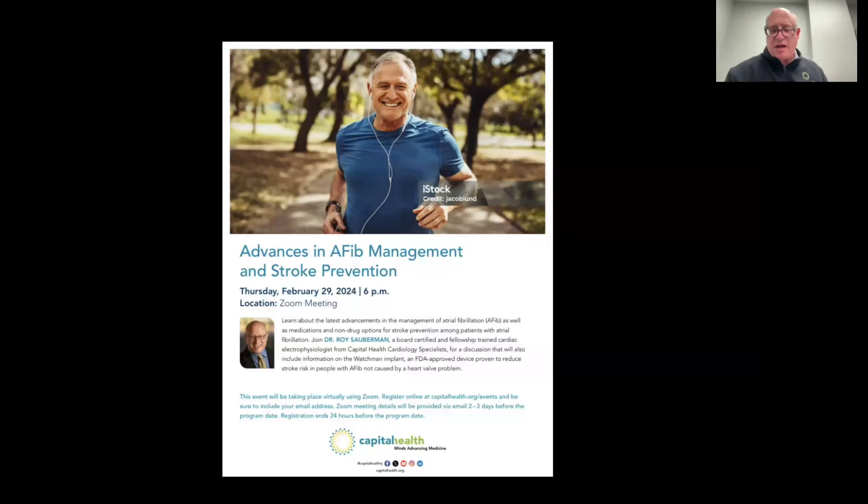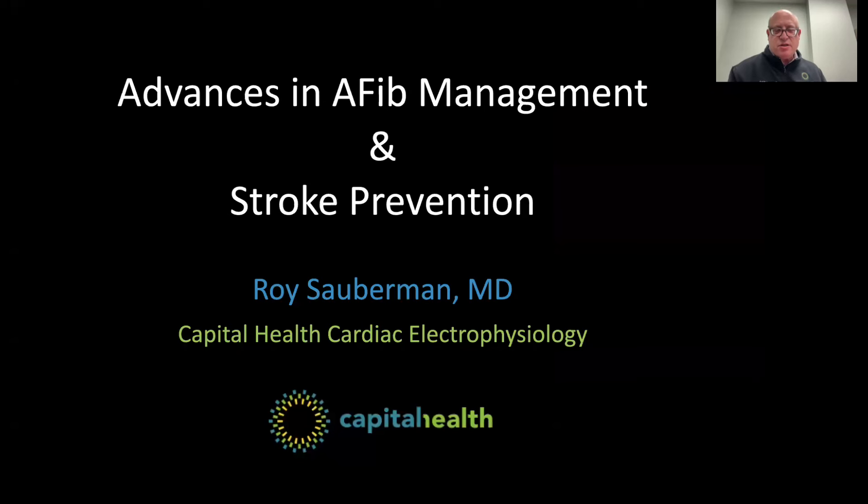Thank you very much, Maggie, and welcome everyone to tonight's presentation. It's also the last day of National Heart Month, so I think it's very fitting that we talk about this very important topic during the month of February. The topic tonight is advances in AFib management and stroke prevention.